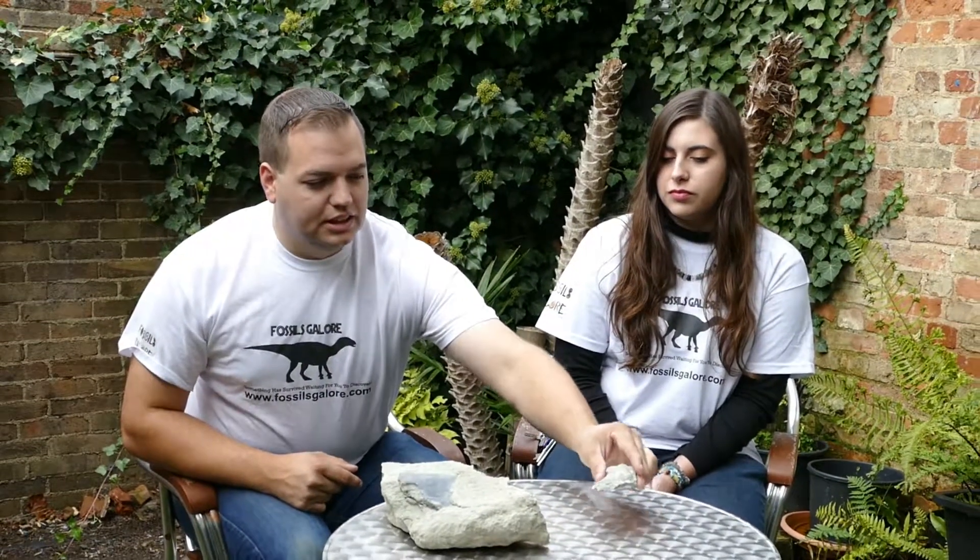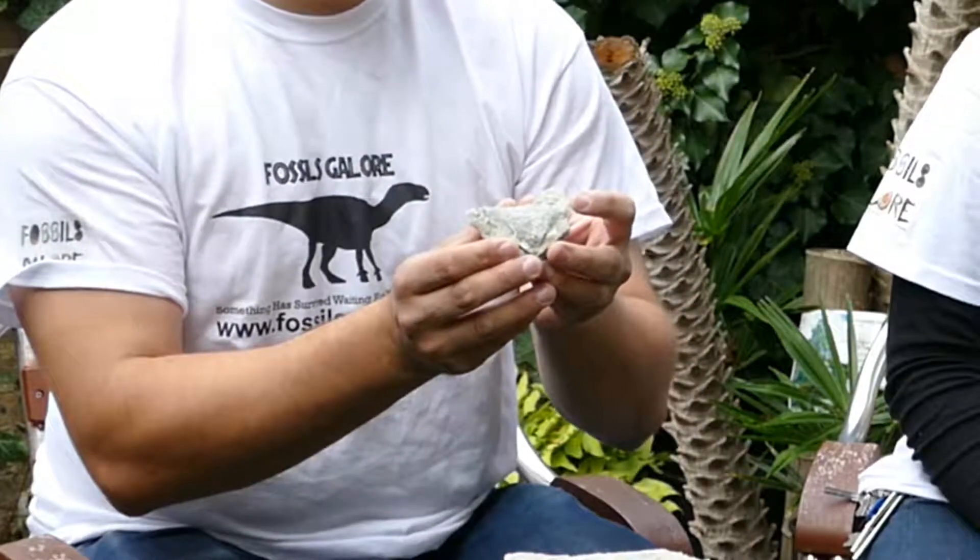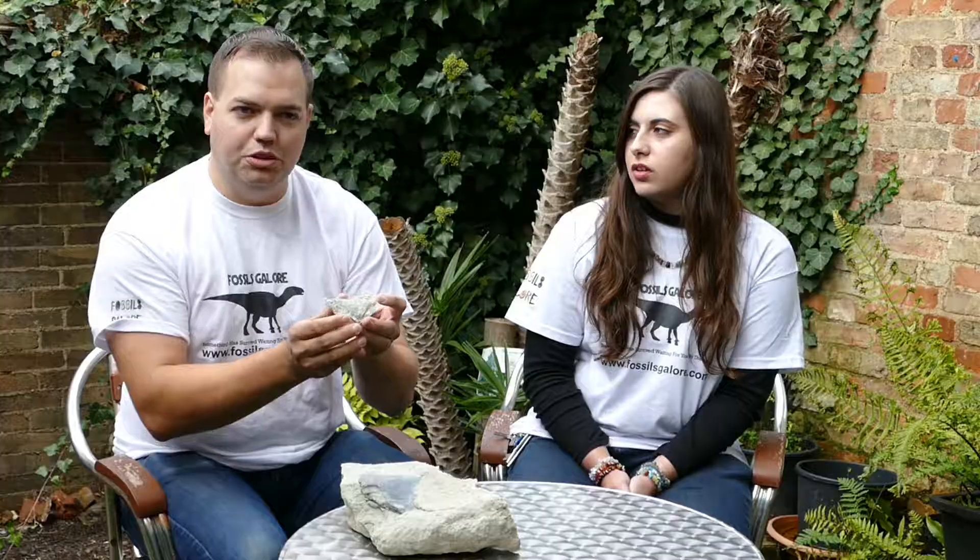Once we got all the blocks out of the quarry and took them down to have the protective layers removed, we came across this bone here, which is one of the diagnostic bones — a thumb spike from the animal. The only animal that would have had a thumb spike from that layer would have been an Iguanodon. So it's from that that we found out what exactly Indy was.